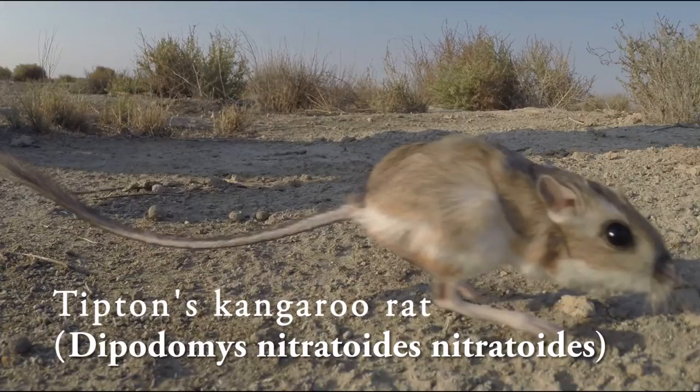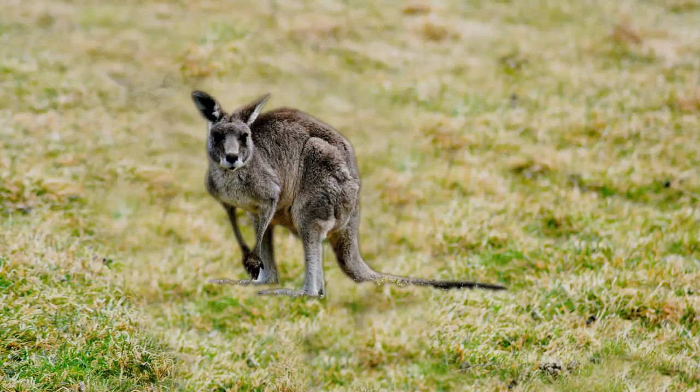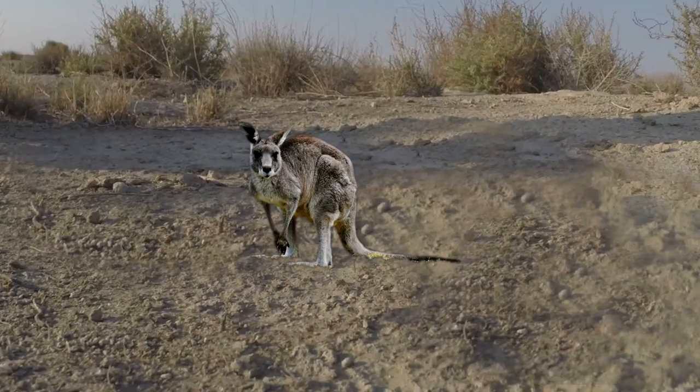Tipton's kangaroo rat, or K-Rat, is not a reduced version of Australia's kangaroo. But when you observe the K-Rat flee using those large hind legs, you'll see the similarity.